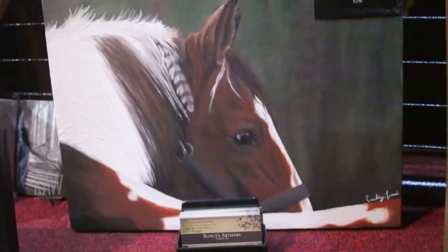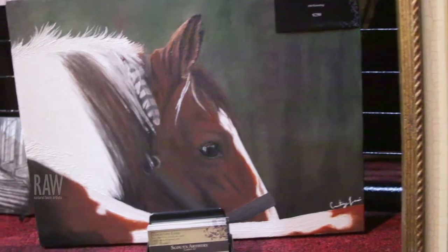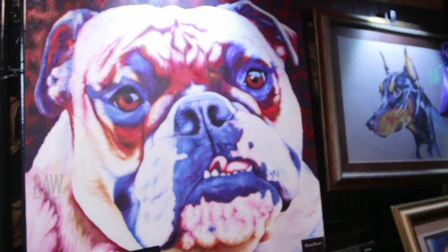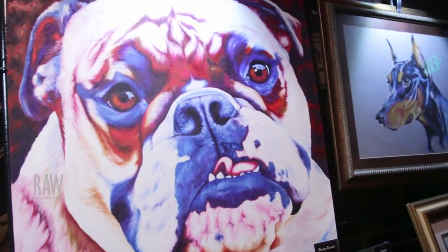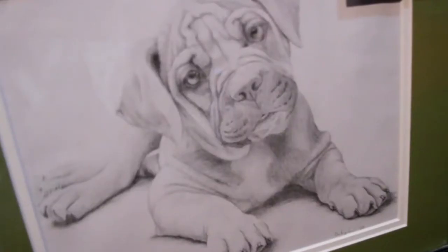It's really fun when somebody sends me a picture of a pet that has passed, because that is oftentimes the case, and when I deliver it, oftentimes I get tears, which is really touching. I've also done stuff like touching up pieces of work that has already been drawn and that person has passed, so that was really fun because she was so protective of this drawing and it was fading and I was able to kind of bring it back to life. Being able to do something that actually really means something to somebody and then being able to present it to them is really touching.